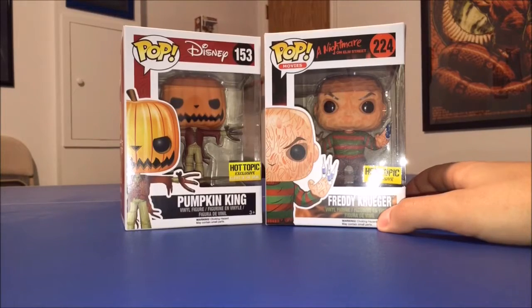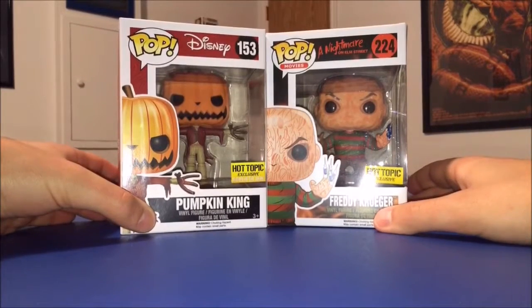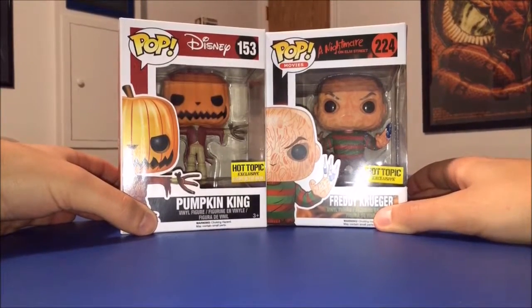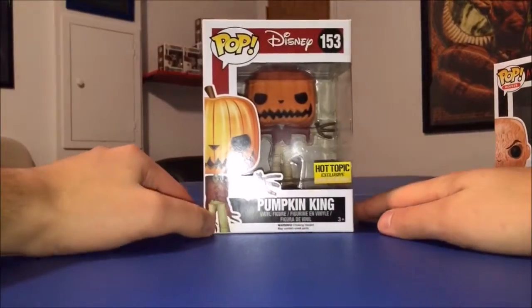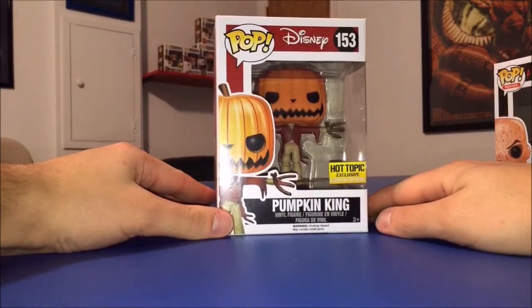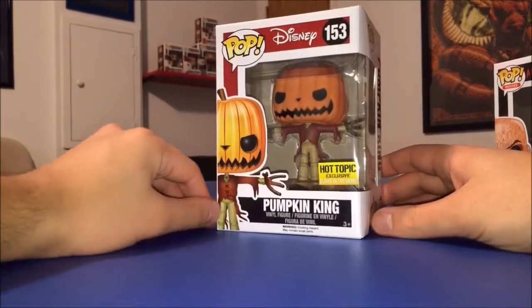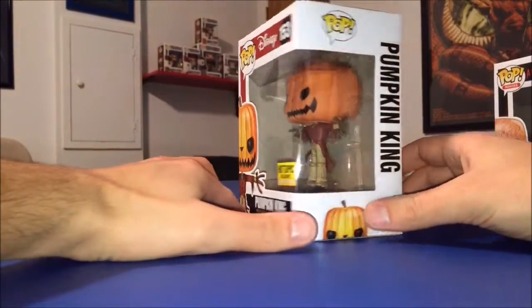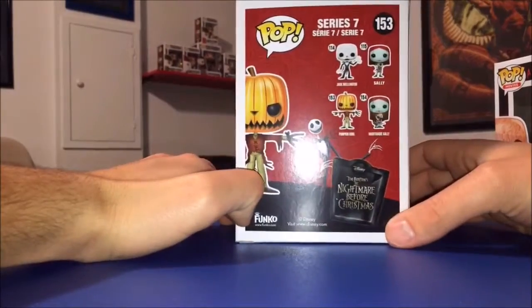These are very cool pops — I love both of these exclusives. This Jack Skellington actually glows in the dark, so at the very end of this video we'll take him out and see how well he glows. We'll start with the Pumpkin King first. This is probably my favorite rendition of Jack Skellington that has come out so far.